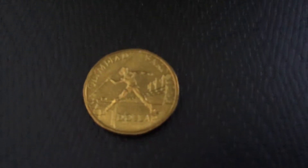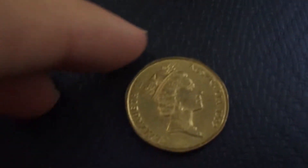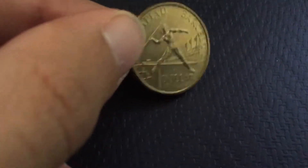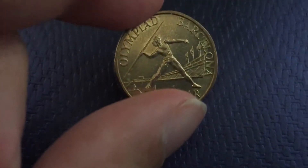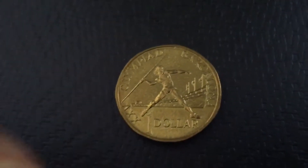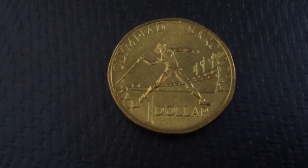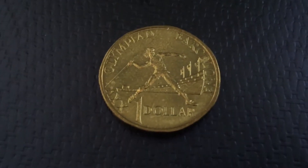This was the first coin to feature a woman other than Queen Elizabeth II. As you can see, you've got this woman doing what appears to be throwing a javelin, and you can see the stadium with the three flags. Underneath is the word Barcelona, and it says XXV Olympiad Barcelona One Dollar.